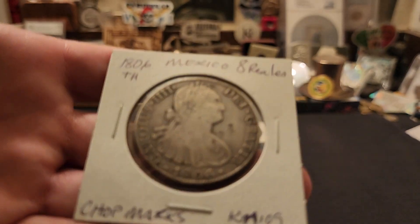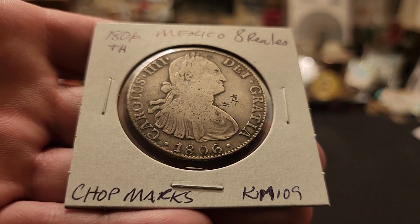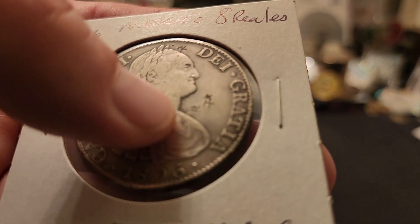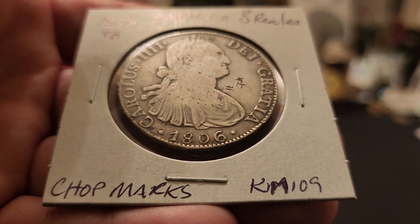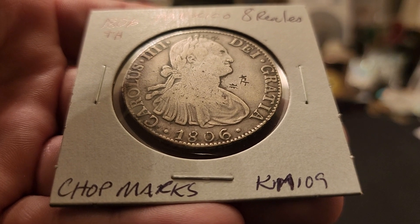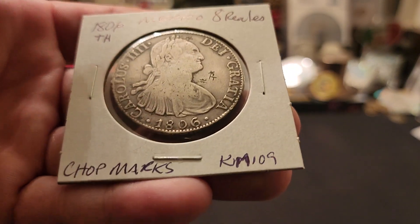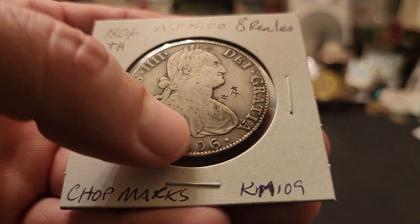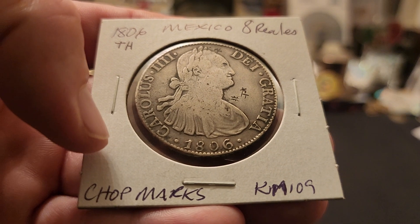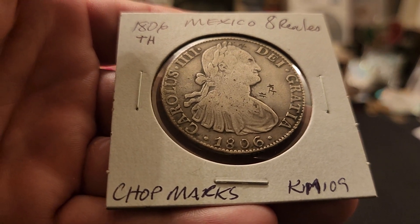We're going to start with the first one — this is from 1806, and this is eight reals. Right here you can see these markings called chop marks. What would happen is that when they did trade from country to country — and Mexico did a lot of trade with China back in the day — they would actually test the silver and put a little stamp of approval for these coins to be used for trade in China because of their silver content. This is a really awesome piece of history to hold in your hand. You're looking at a coin that is 214 years or so old.